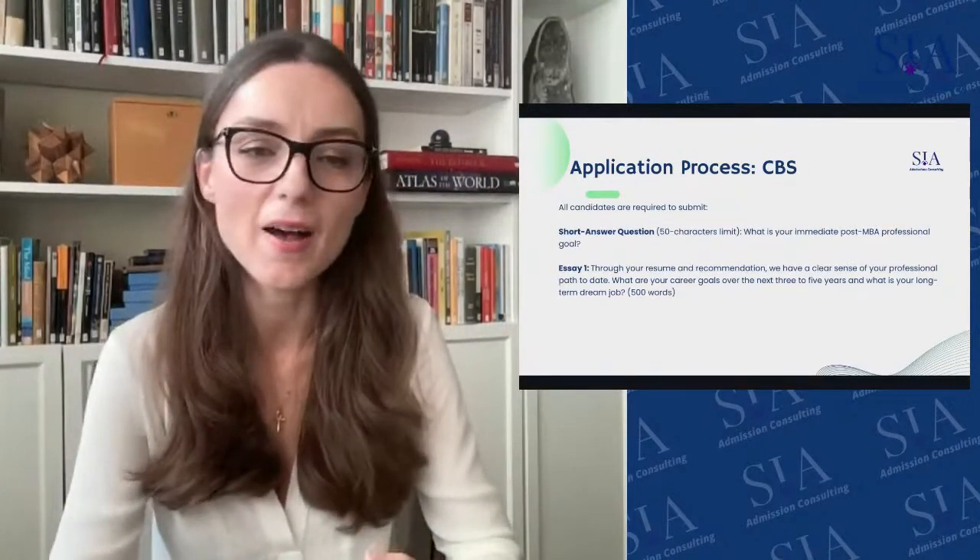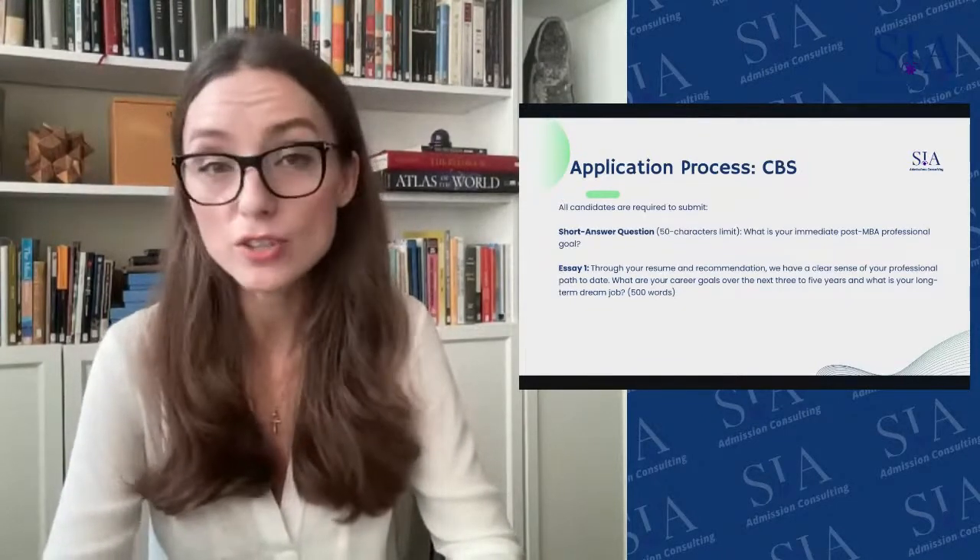Essay one is 500 words and asks: through your resume and recommendation, we have a clear sense of your professional path to date. What are your career goals over the next three to five years, and what is your long-term dream job? I strongly recommend starting with the dream job, focusing not just on the job title but on the impact you're looking to make. Then discuss your three-to-five-year plan, and briefly explain how an MBA supports you.